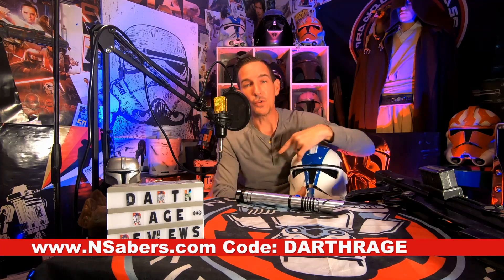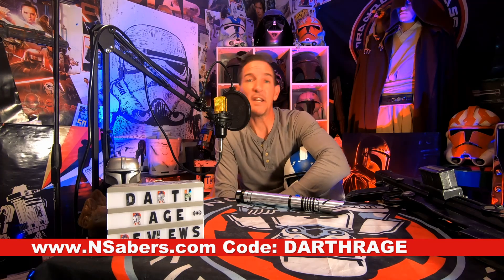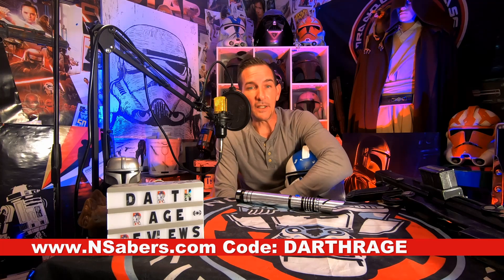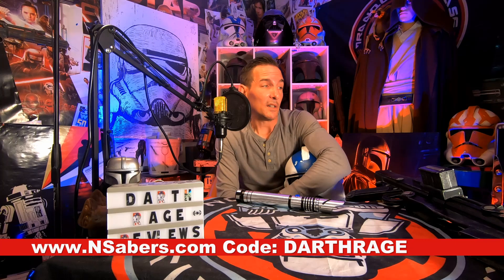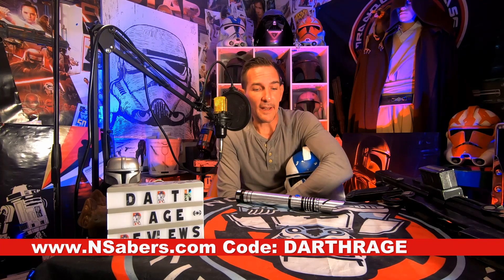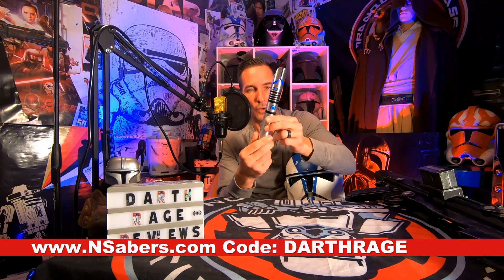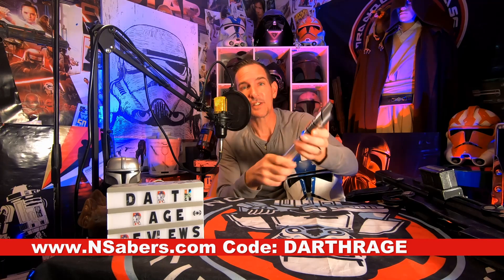I hope you guys utilize that code as well. If there's a lightsaber you want, pretty much every lightsaber I have here they offer on their site in baselit versions and in NeoPixel versions. If it's a lightsaber you're looking for, check them out — they're all fairly well-priced. You could get this NeoPixel saber for less than $200. Code DARTHRAGE, all caps at checkout, will get you your 7% discount.